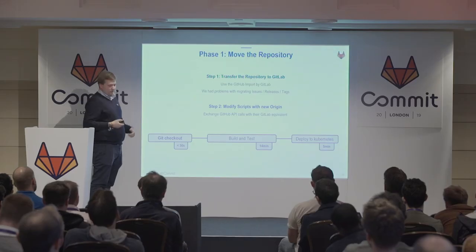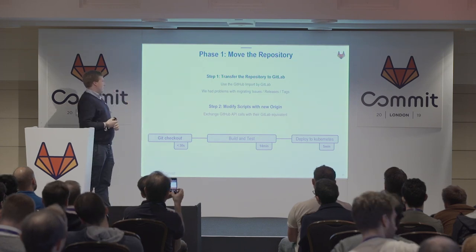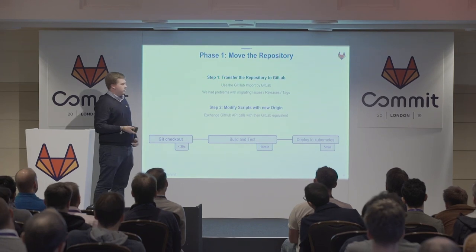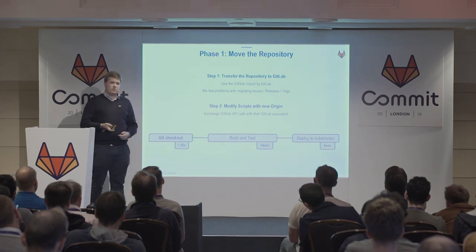We waited over a day, then the job said it could not migrate our project — but the sources were still there. It was really confusing, but we found a solution. The second step of the first phase was to modify the scripts to the new origin. We exchanged the GitHub API calls with GitLab API calls. This was really easy, and we had a stable build with our new repository, so we could move our product management to GitLab and no longer needed GitHub.